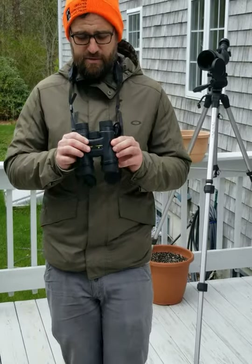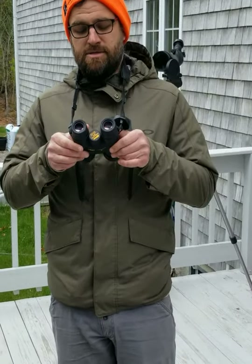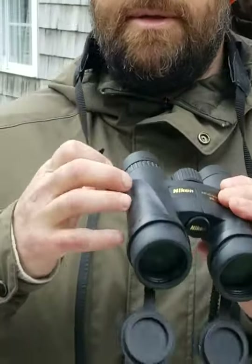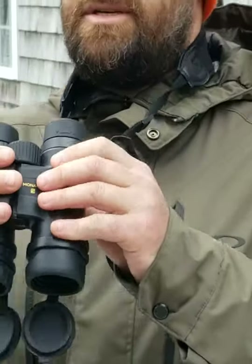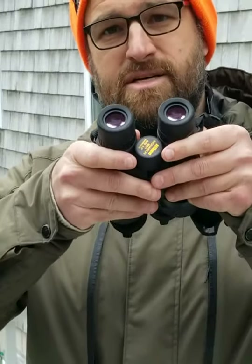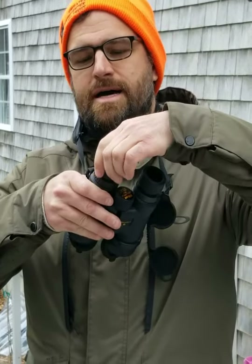I want to point out some pieces of the binoculars. There are two different eyepieces, and you place them right up to your eyes. If you wear glasses, you might be comfortable wearing them, but generally you want these eye cups recessed. If you don't wear eyeglasses, you can pull the eye cups out and it will actually help you look at birds better.